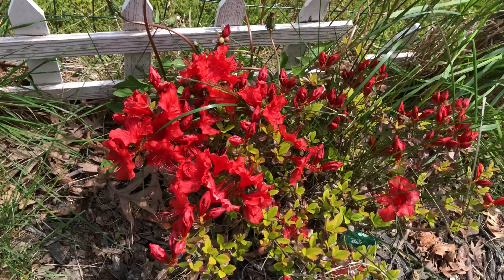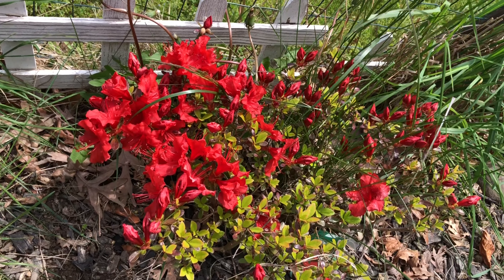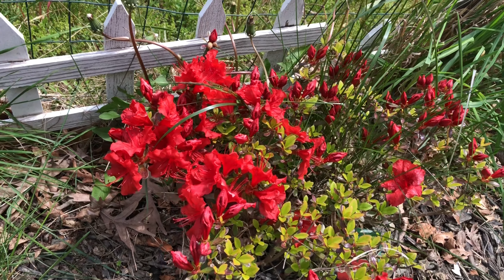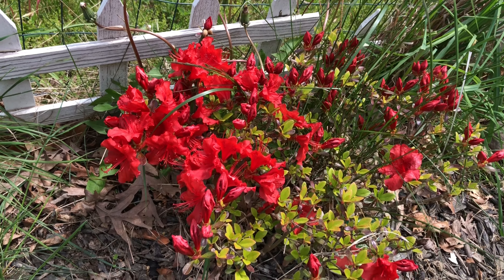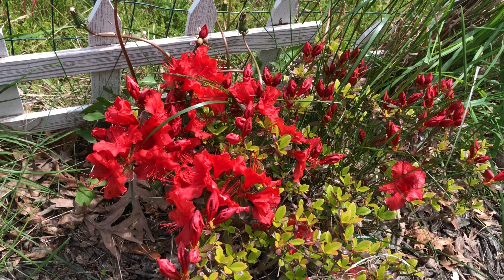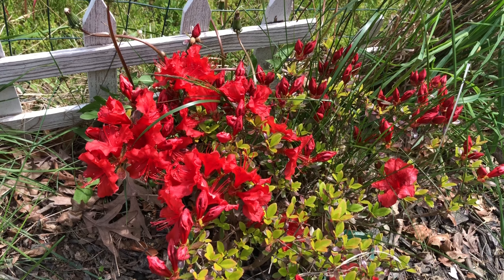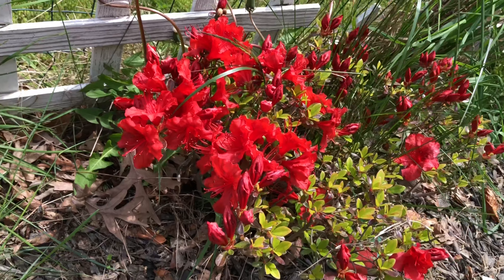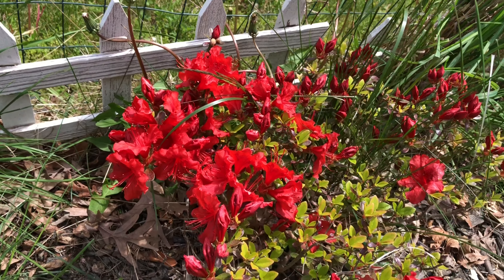Hello everyone, today is May 11th, 2021. Mother's Day is gone, I had a wonderful Mother's Day. Now I am standing in front of this Girard's Short azalea.